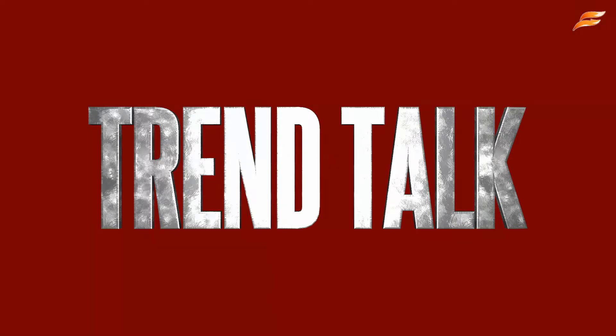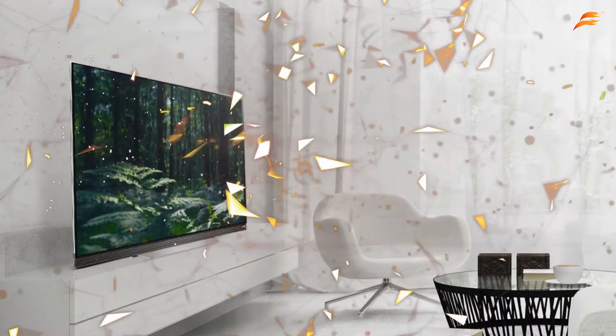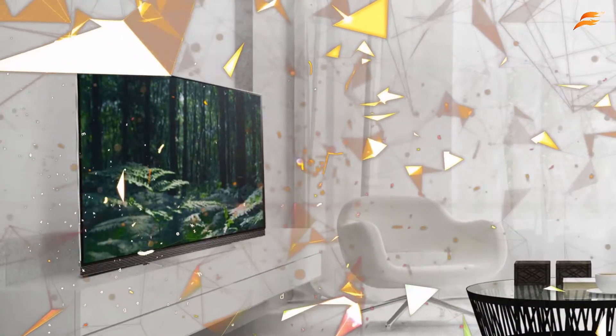Hi friends, welcome to our channel Trend Talk. It's called OLED.